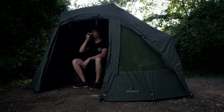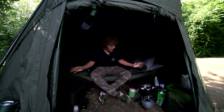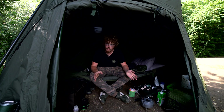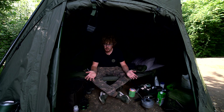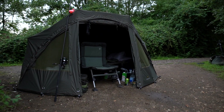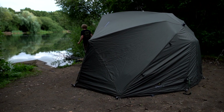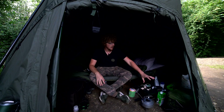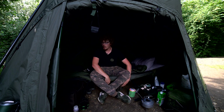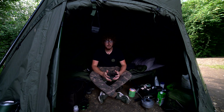Moving on to the inside of the shelter. Proof that I'm using this on a long session because stuff is everywhere — organised chaos. I know where everything is, but there's plenty of space to allow that because the official dimensions are 290 centimetres wide, 150 centimetres tall and 230 centimetres deep. Oceans of room in here. I've got my big food bag, buckets of bait, bivvy table, bag underneath me, clothes behind. It's a very comfortable stay.